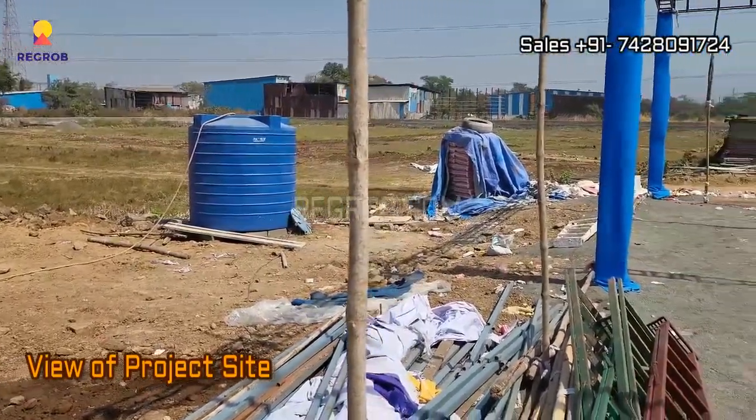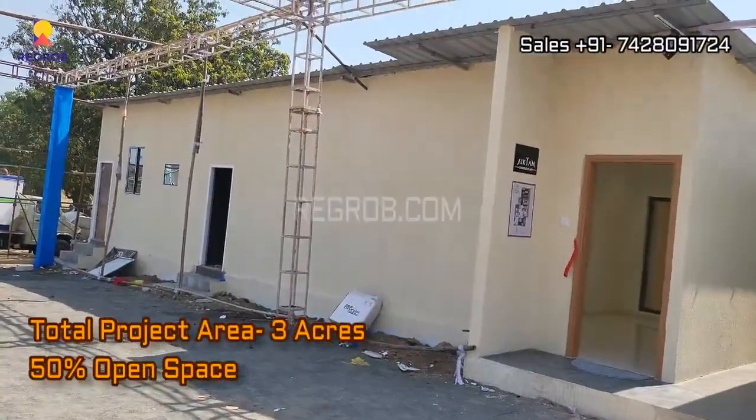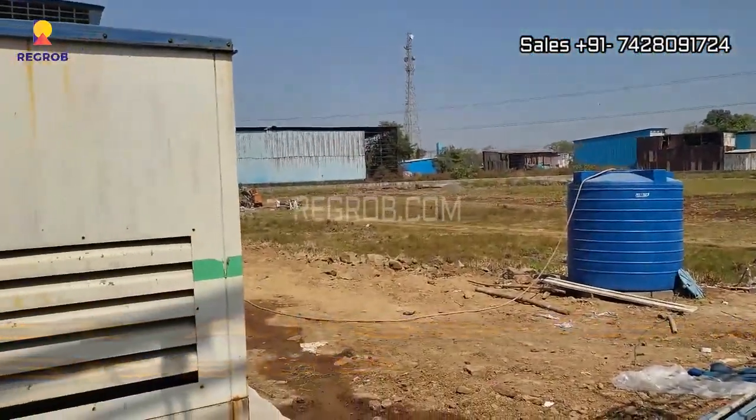Here you can take a view of the project site. The total area of this residential society is three acres and it has 50 percent open space.